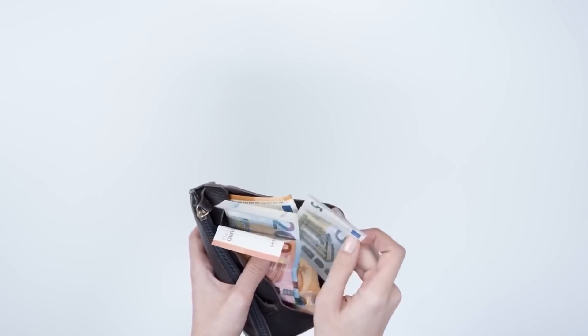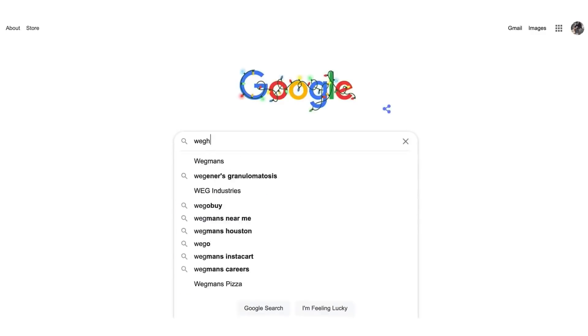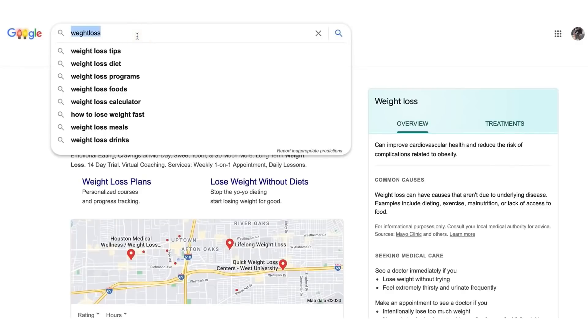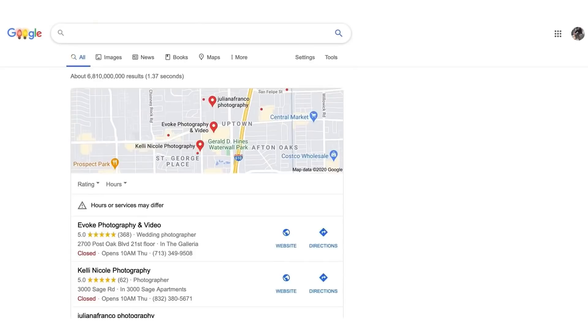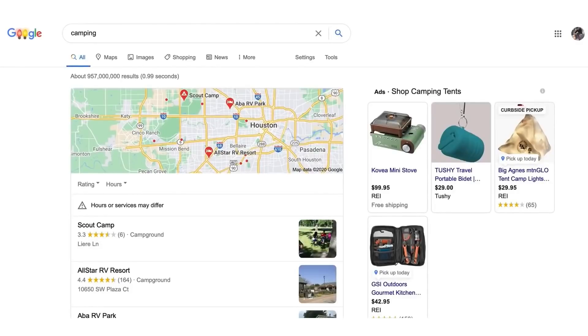The first thing you have to do is think about a niche. I'm going to give you a niche that I know works right now. You could type in weight loss or photography. But specifically for this video, I'm going to use the camping niche — it's very popular, you probably never thought about it, but it works and it works fast.